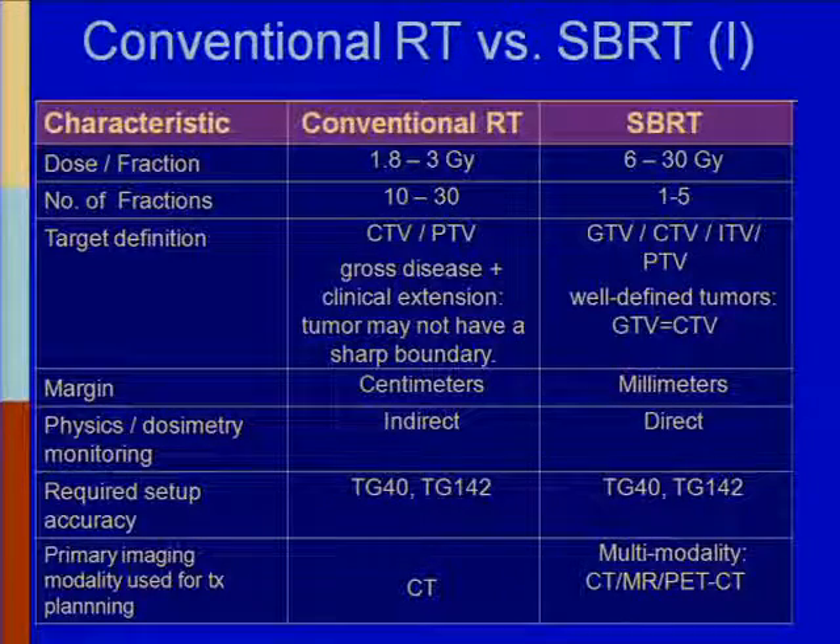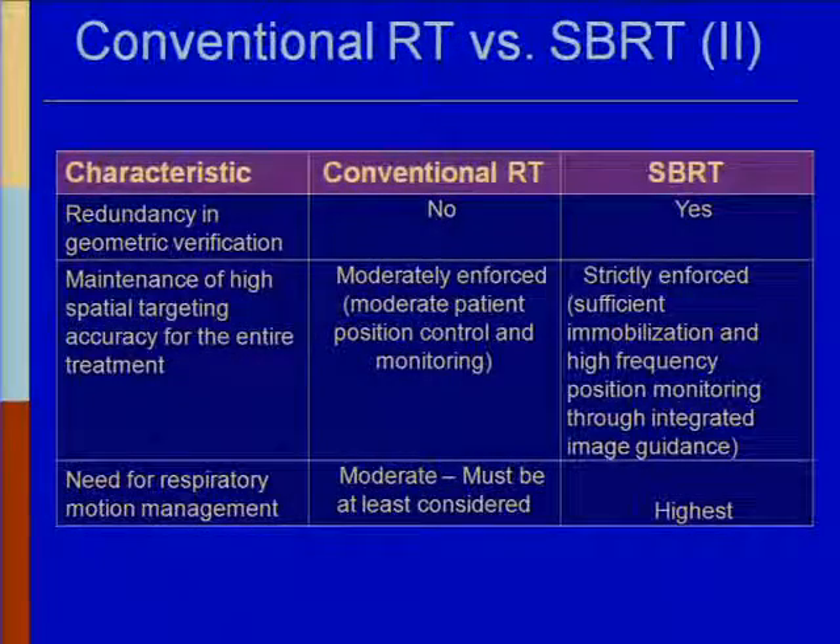Primary imaging in conventional RT is generally CT; for SBRT you're generally using multimodalities — CT, MRI, PET, etc. Redundancy and geometric verification — making sure you're in the right spot — is present in SBRT but generally absent in conventional RT. Maintenance of high spatial targeting accuracy is strictly enforced in SBRT. Need for respiratory motion management is at its highest level for stereotactic treatments.